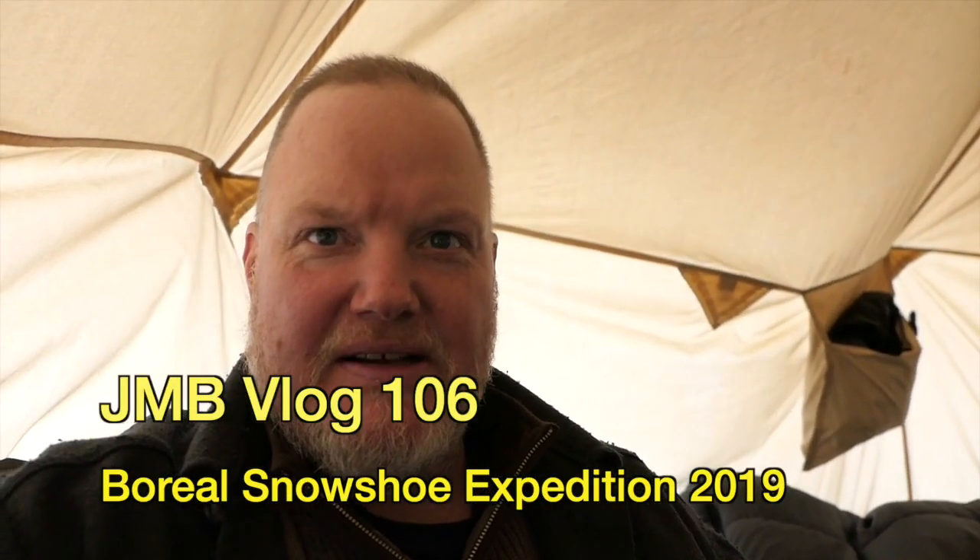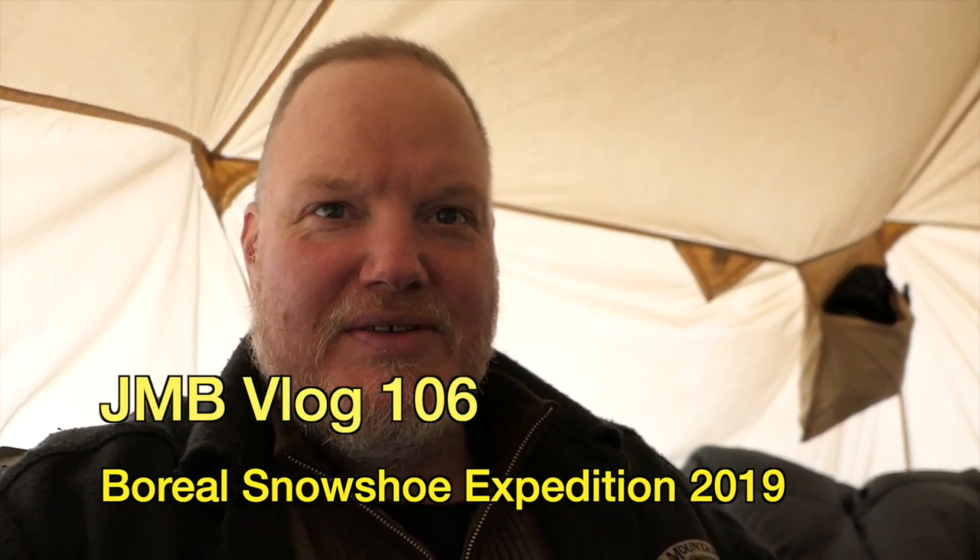Hello folks, Tim here on the Boreal Snowshoe Expedition. It is cold, windy and snowy outside, but we are super toasty in here in our eight-sided Ungava tent. We're about a week into the experience, camped alongside the Aroostook River.